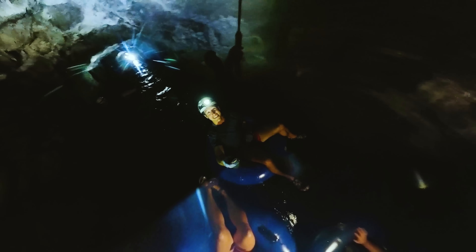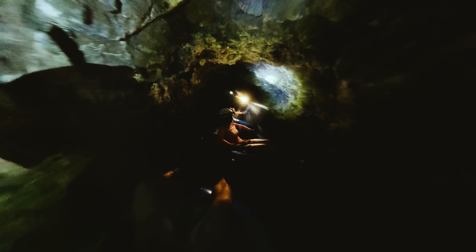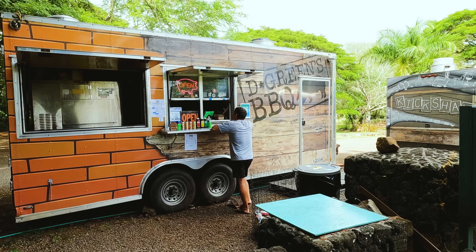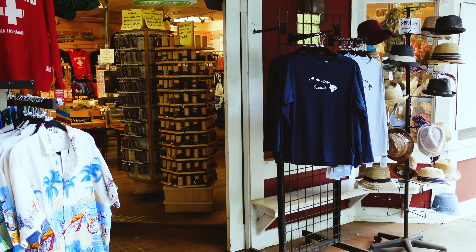You're also nearby Backcountry Adventures — we did some tubing down an irrigation canal. Wow, we have been busy! And you are also just a very short drive away from historic Koloa town. Head there for some food trucks, some shopping, and to walk around that charming town.